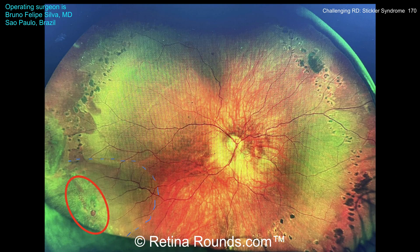Here's the patient's optos photo at presentation with a macula-sparing retinal detachment. You can see that the patient has already undergone some prophylactic retinopexy. The causative break is circled in red, and you can see a cuff of subretinal fluid outlined by the light blue dashed lines, extending posteriorly but sparing the macula.